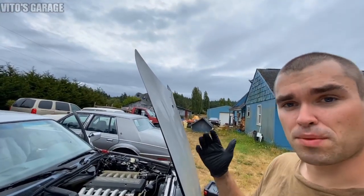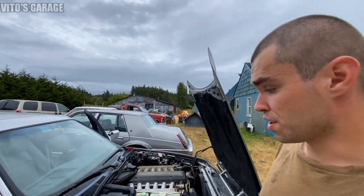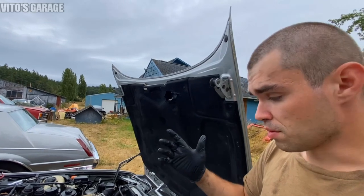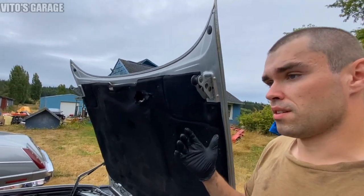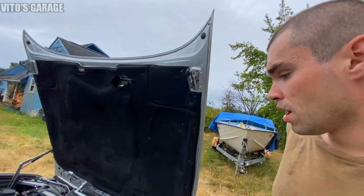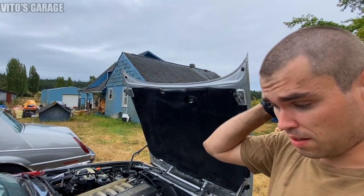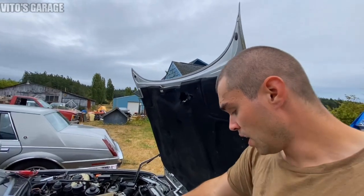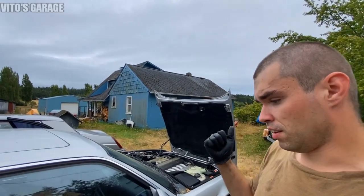Everything is pretty much back together and reinstalled. I put in a battery from a different car so we do have charging voltage — we should be able to start the engine. My main goal right now is to make sure we have charging voltage. I don't know if the car is still in limp mode or not — I just want to confirm we have 14-something volts at idle. If everything checks out, we'll proceed to other repairs.